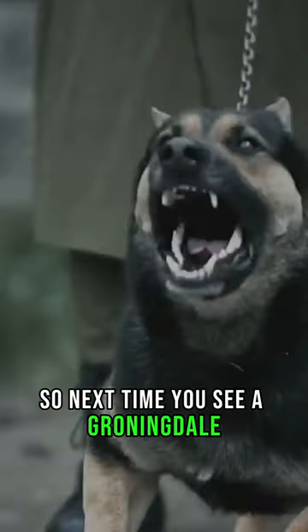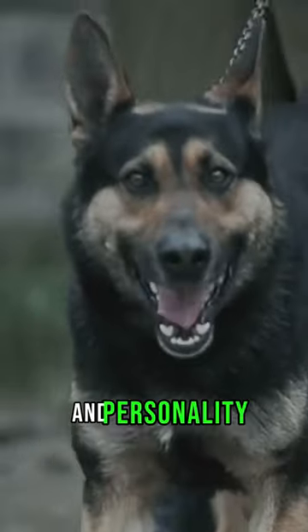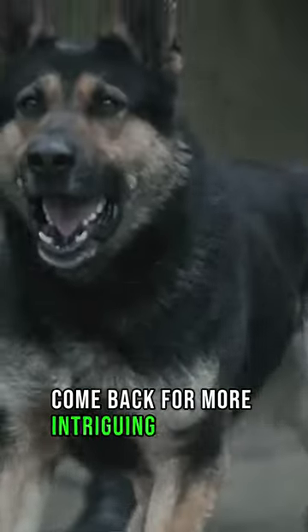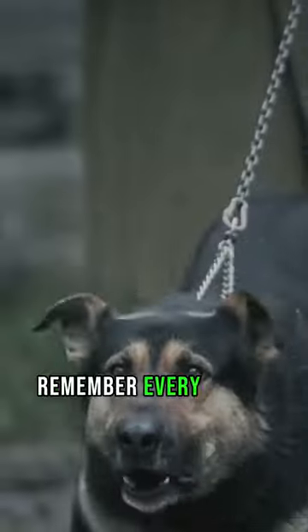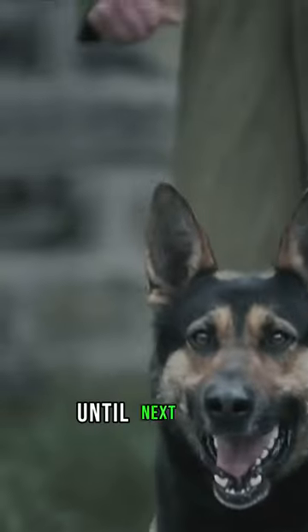So next time you see a Groenendael, remember you're looking at a breed with a rich history and personality. Come back for more intriguing pet facts. Remember, every day is a good day to learn something new about our furry friends. Until next time.